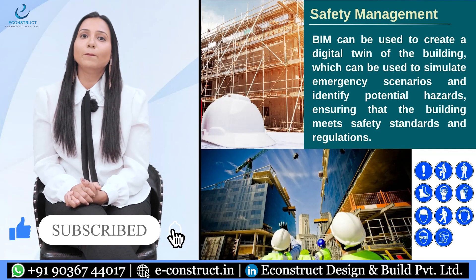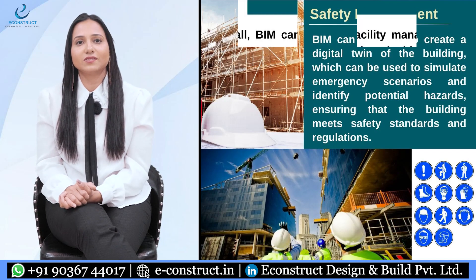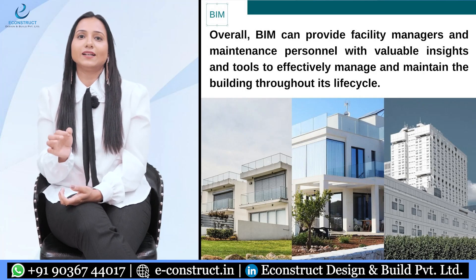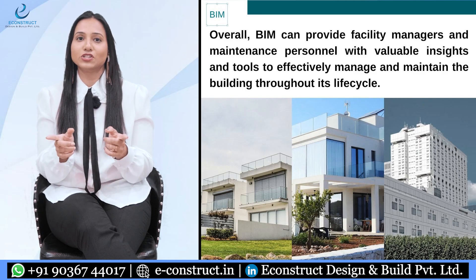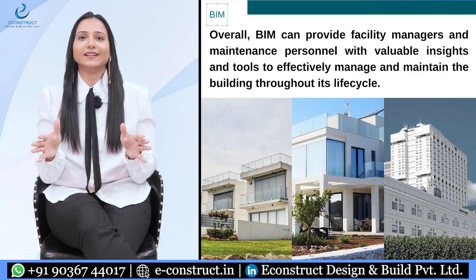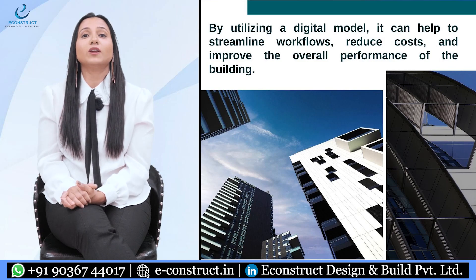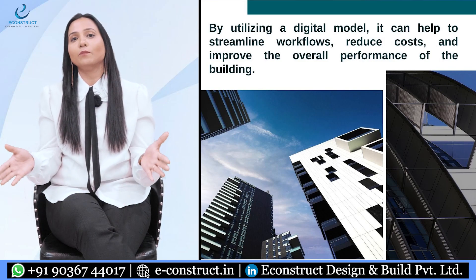Overall, BIM can provide facility managers and maintenance personnel with valuable insights and tools to effectively manage and maintain the building throughout its lifecycle. By utilizing a digital model, it can help to streamline workflows, reduce costs, and improve the overall performance of the building.